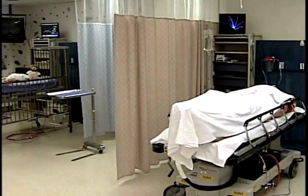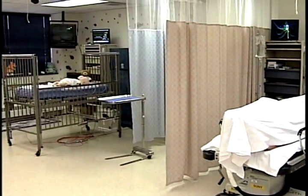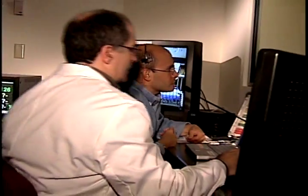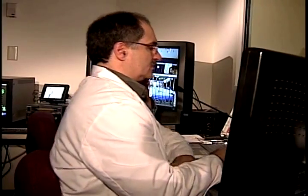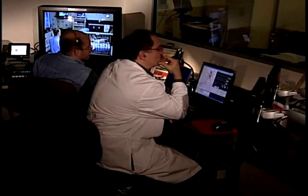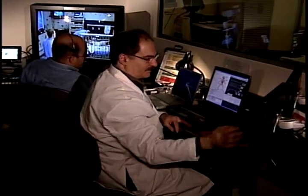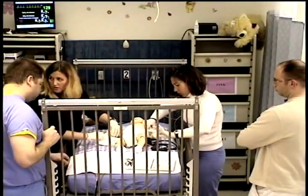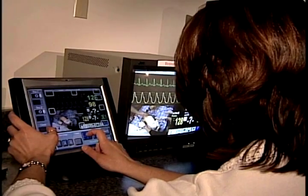The facility consists of two emergency bays, crash carts, and medication dispensers. Technicians and instructors sit in an adjacent room behind a two-way mirror. They have the ability to change the mannequin's medical condition, while a video camera captures student interaction during training scenarios.